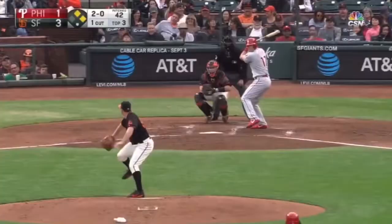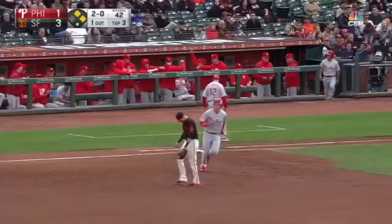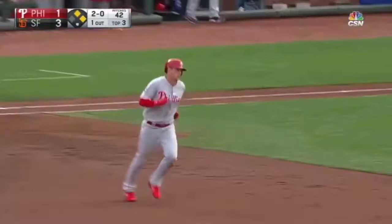A high fly ball, a deep left field. Parker going back to the wall — it is gone. A three-run home run for Rhys Hoskins and the Phillies take the lead here in the top of the third.